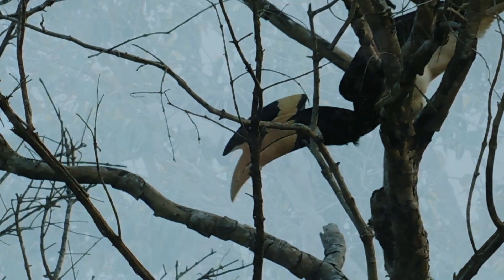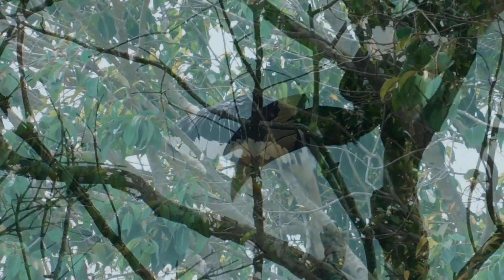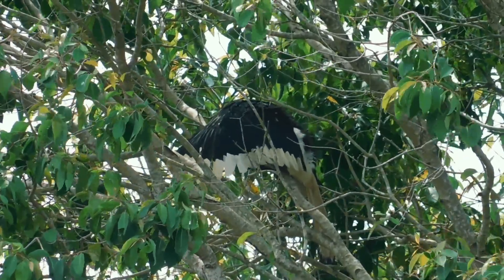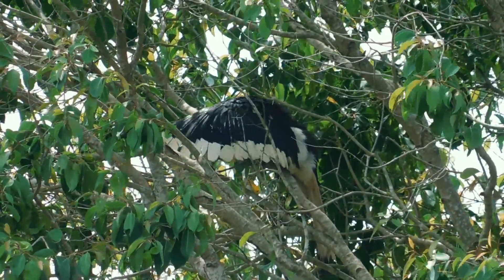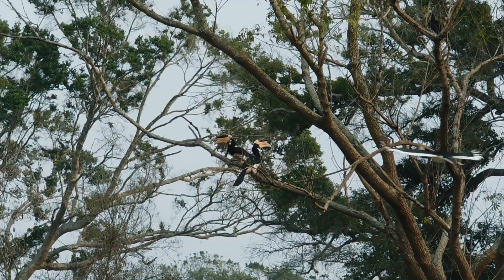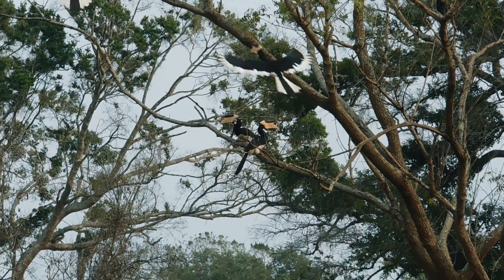The female lays two or three eggs. They build their nest in a tree hole, with a cement made of mud and twigs. There is only one aperture, through which the male will feed the mother and chicks.